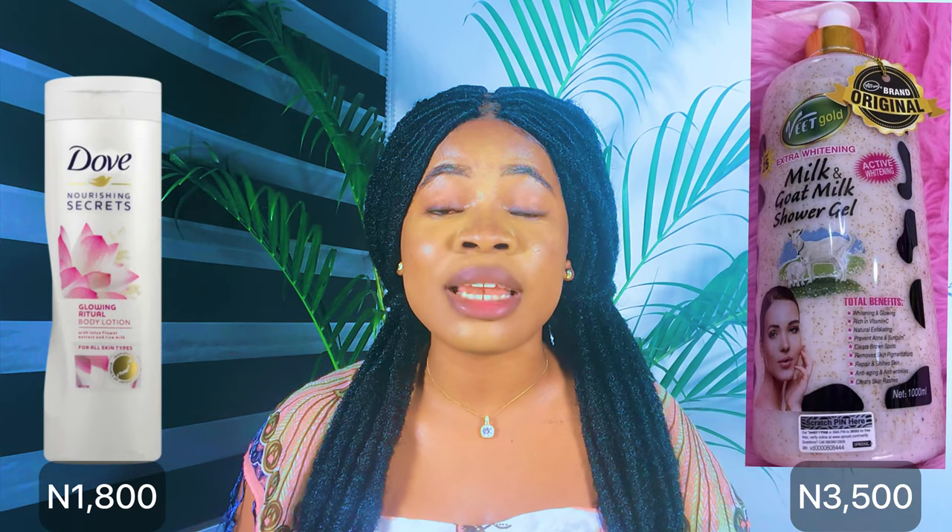The Dove body lotion is sold at around 1,500 to 1,800 naira while the Veed Gold soap goes for about 900 naira, so with just 3,000 naira you can have that beautiful fair-looking skin. If you're not a fan of bar soap, you can combine the Dove body lotion with the Veed Gold Extra Whitening shower gel, which will gently exfoliate your skin and give you that bright, healthy-looking skin.